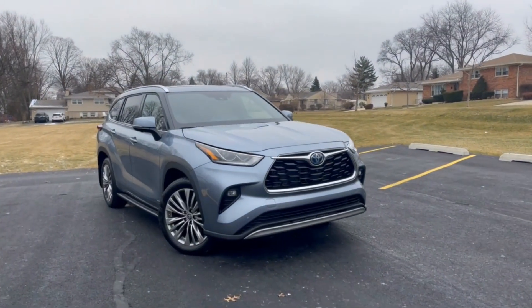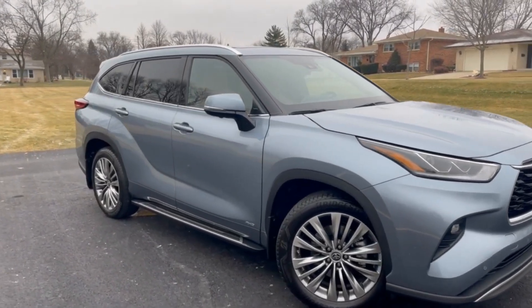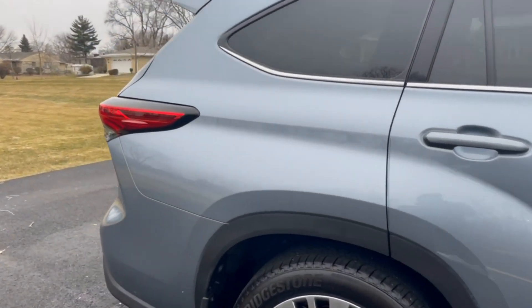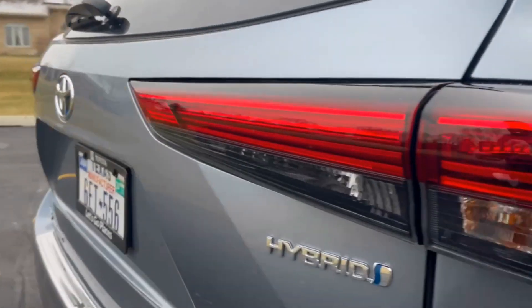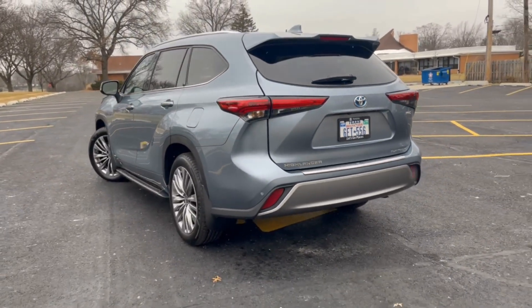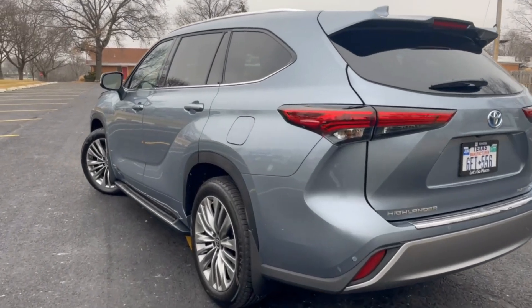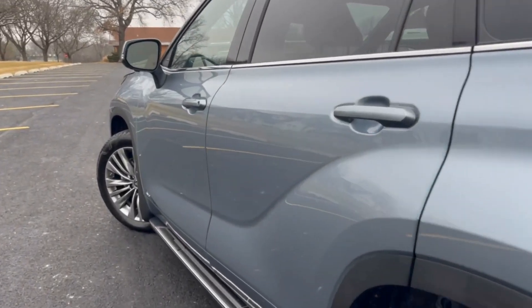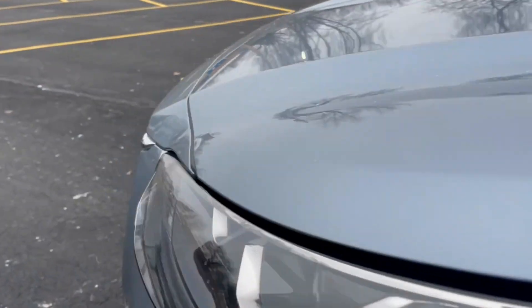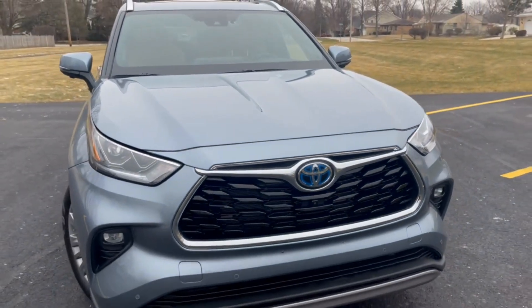Toyota did a nice job when it updated the Highlander in 2020 and it carries over into 2023. The hybrid is a fuel-efficient option that many competitors don't currently offer. It's a well-built, high-quality crossover that does almost everything well inside. The technology continues to advance and is quite intuitive. It's priced a bit higher than most, but overall feels more premium as well. The combination of quality, reputation and reliability make the Highlander's prices justified, thus making it a good value, especially if you're looking to hang onto your vehicle for many years to come.